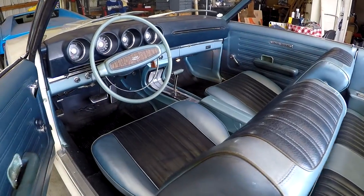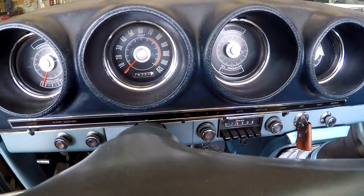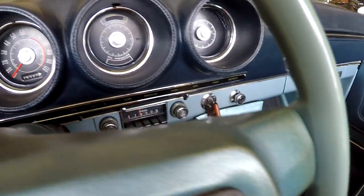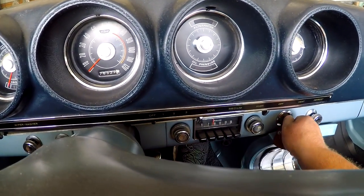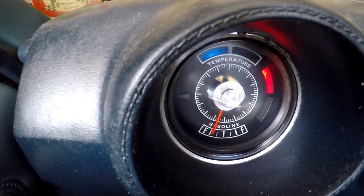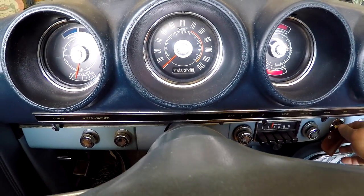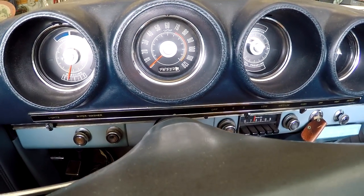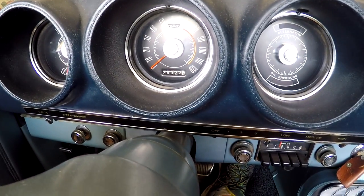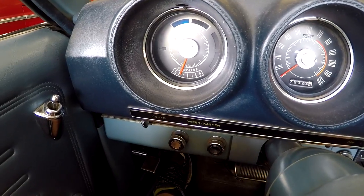I wanted to do a cold start for you — haven't started it today at all. Today's July 11th. It actually starts pretty easy overall. The radio doesn't work, by the way. But all the other gauges work. When I turn the key on, you can see the oil pressure light, alternator light, seat belts, and cold start indicator. It starts right up nice, oil pressure and alternator light go out, then the belt light came off. The blinkers work on both sides.